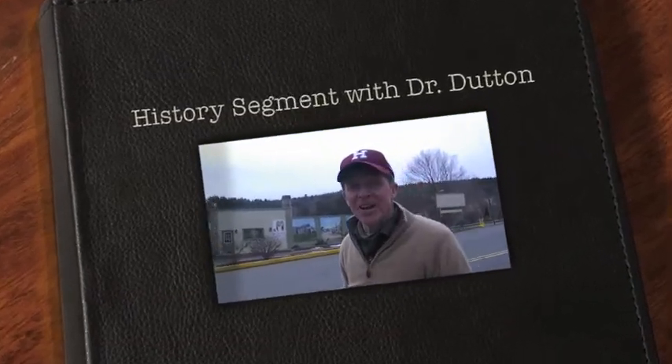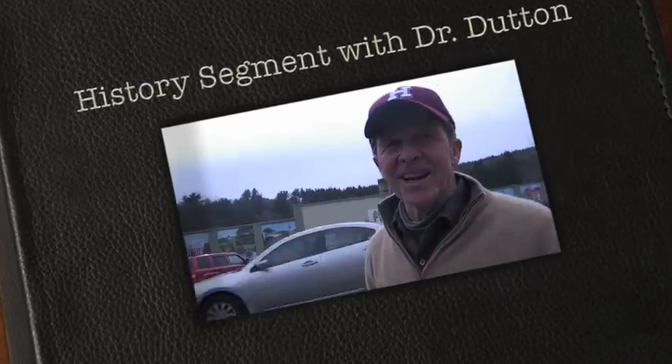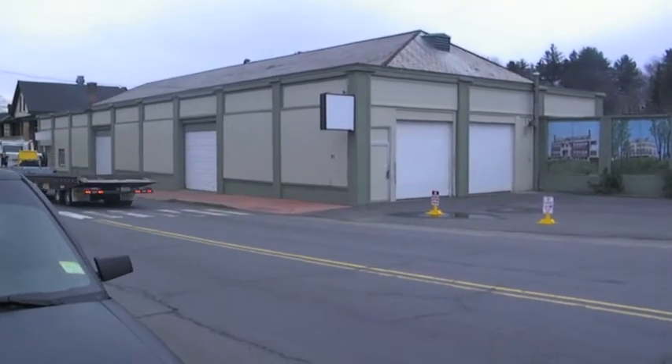Here we are again in beautiful downtown Stafford Springs, still celebrating the 139th anniversary of this beautiful village. And we're looking at what was called the Old Hudson Garage — that big, beautiful building with a slate roof.